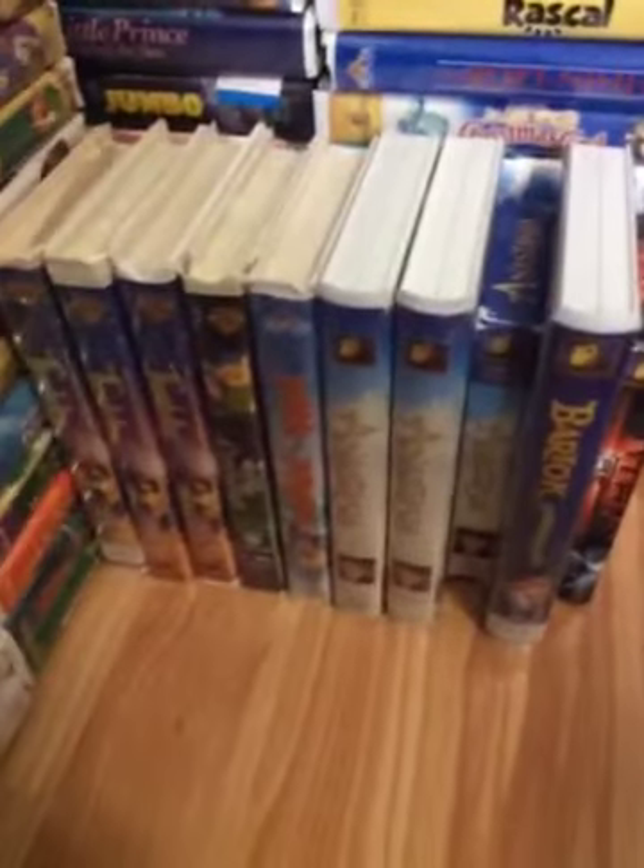Well, we're back for Part 3. We'll do the final part of my Don Bluth VHS tape collection. Is that right Angie, my girl? Yep, I have a lot of tapes in my collection. What about you, Sean? Yep, I do. This will be my final part. Anyways, let's get started.